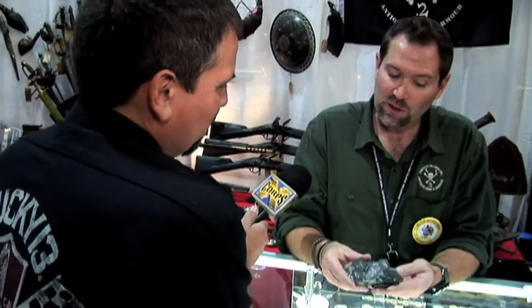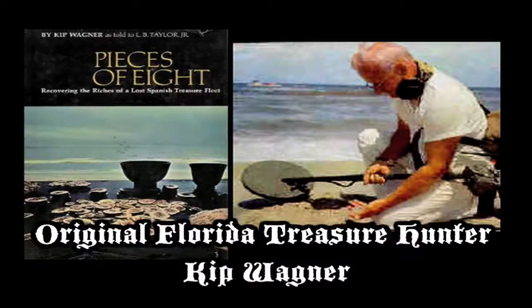It wasn't until a guy named Kip Wagner in the early 60s, after a good storm, realized that there were these blackened chunks of metal washing up on the beach. He said, 'Oh, these are kind of cool — these are going to skip great.' And he would throw them back in the water and skip them until he found a gold one. Then the light bulb went on: 'I just threw a couple hundred pieces of eight back in the water because they were encrusted — you couldn't tell what they were.'